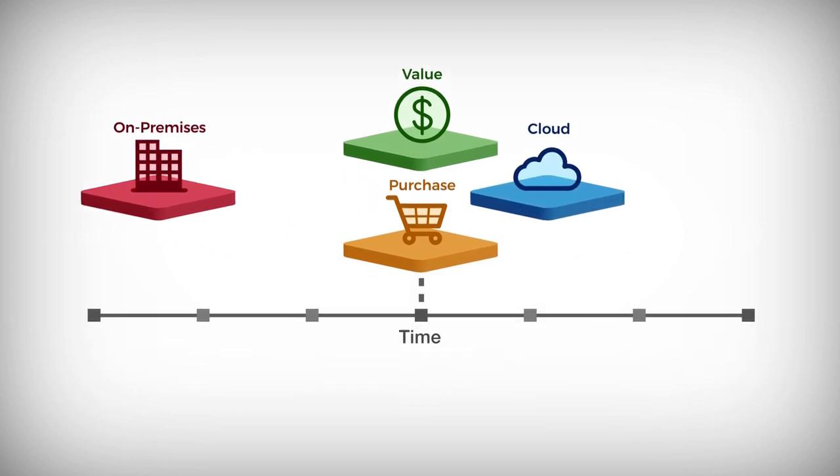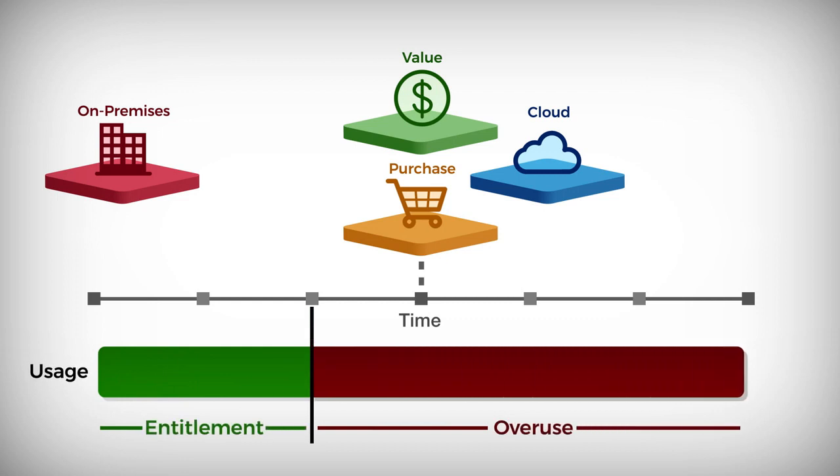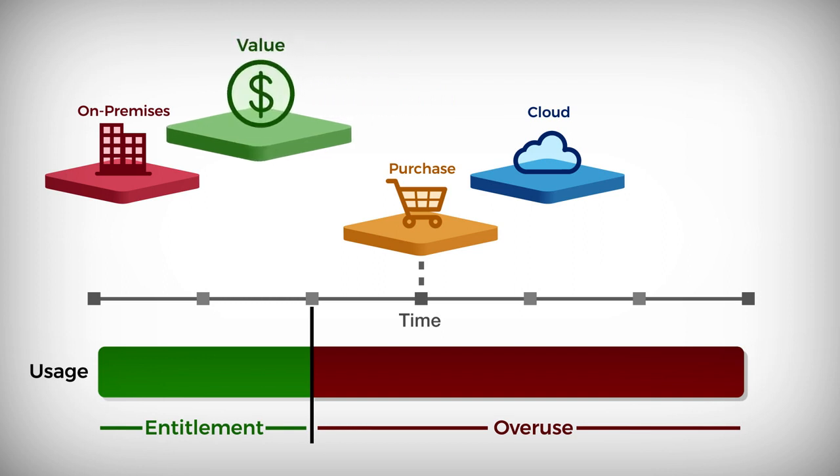As the technology landscape expands, customers use software without formal acquisition or overuse software more than they're entitled to. While this delivers value, the organization is non-compliant and open to the risk of audits.